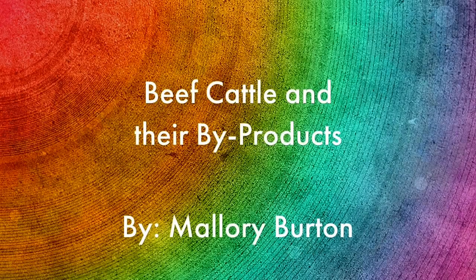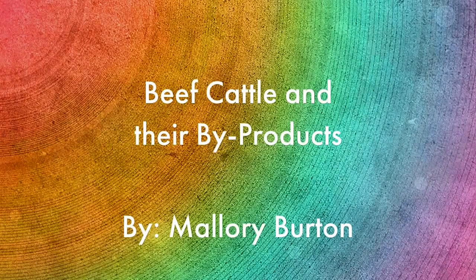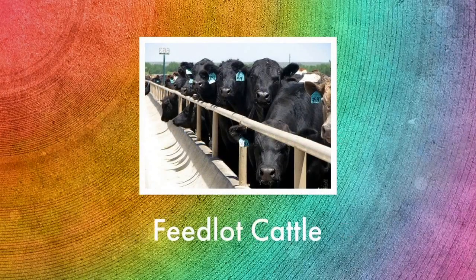Today class we're going to learn about beef cattle and the byproducts that we use in our everyday lives from them. Most of our beef cattle are raised and finished in feedlots much like the one in this picture, which we have many of here in Kansas.